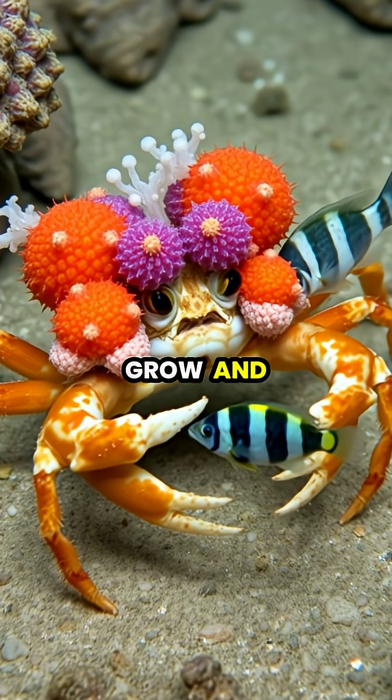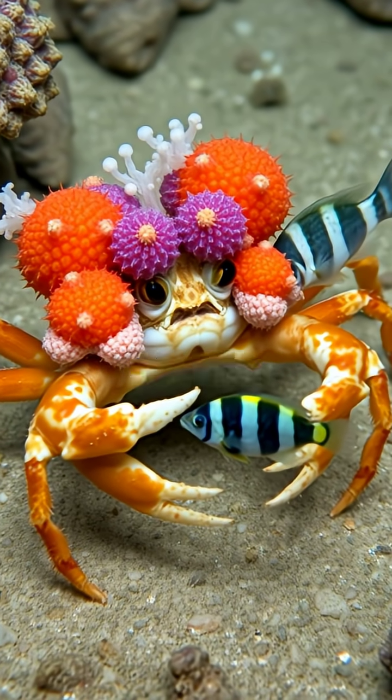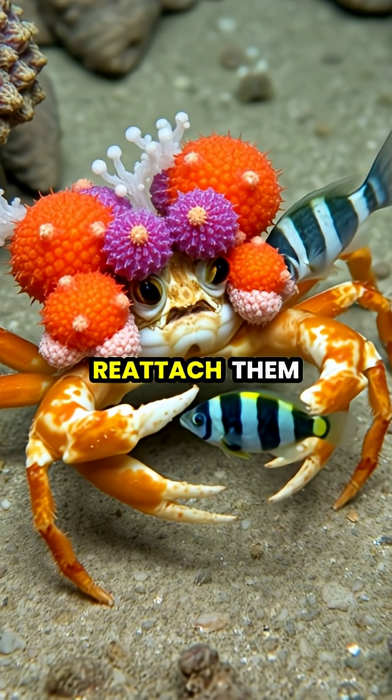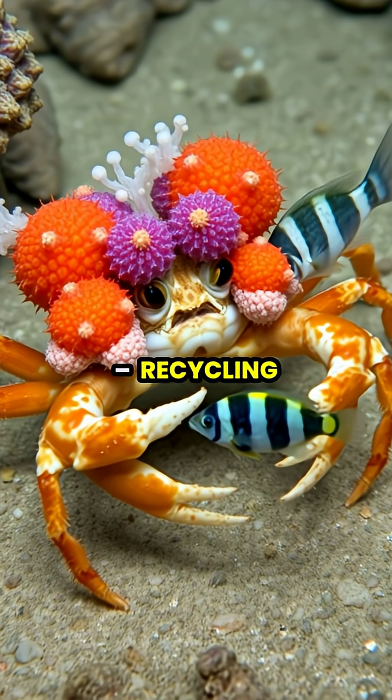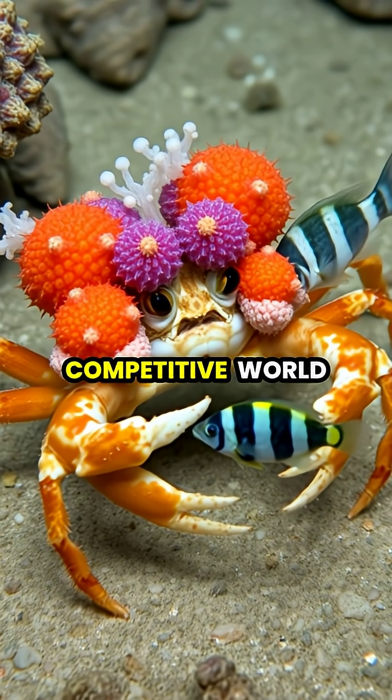As they grow and molt their shells, decorator crabs meticulously remove their living accessories from their old shell and carefully reattach them to their new one, recycling their disguise to maintain their survival advantage in the ocean's competitive world.